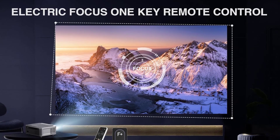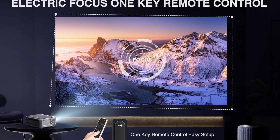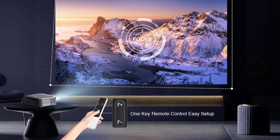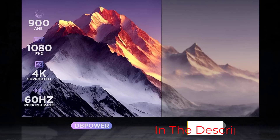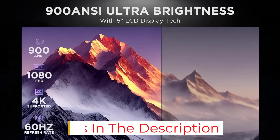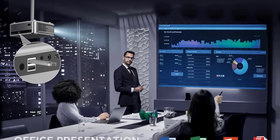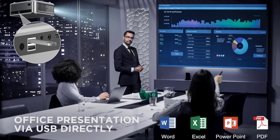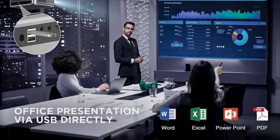For presentations or hard disk media, insert a USB thumb drive directly into the projector and play content off of it. Additionally, it offers a maximum brightness of 900 ANSI and projects up to 200 inches. That's not exactly home theater quality, but this projector nonetheless gives you everything you could reasonably ask for at its price point, including a 1080p native resolution.